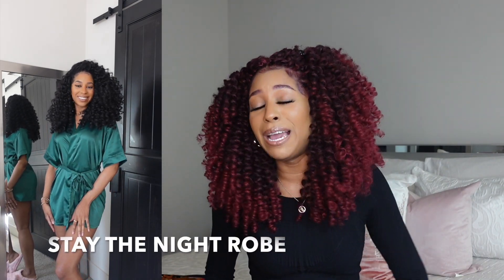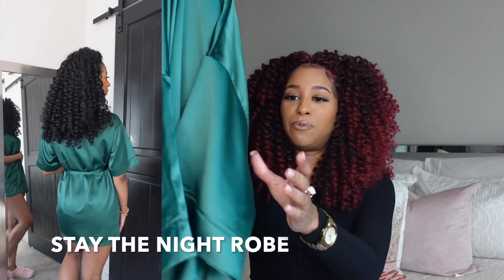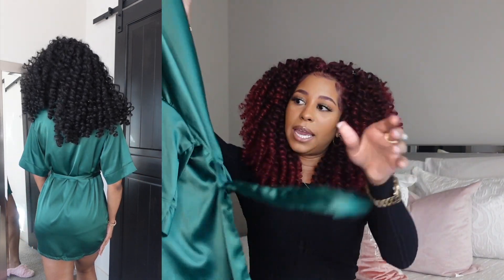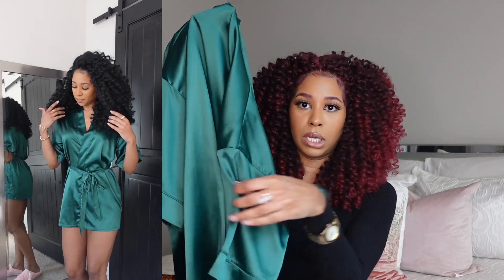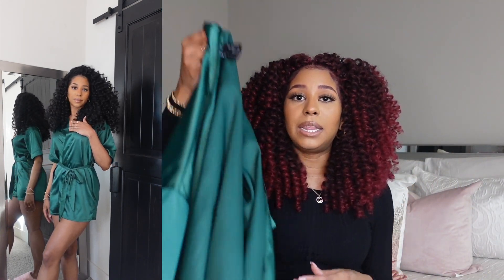My store is linked in the description box below and I'll put the name on screen. The next style is this robe right here, which I believe is called the Stay the Night robe — I'll put the names on screen too. I am absolutely in love with this green color. You do get the tie here, and all of the robes come with a tie on the inside too, so you don't have to worry about it opening on its own.